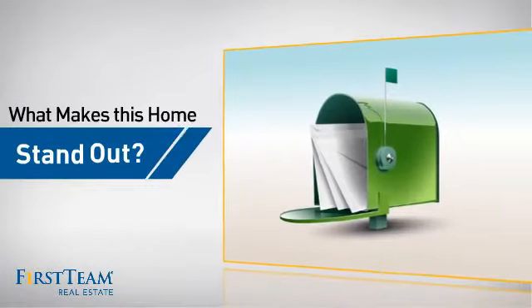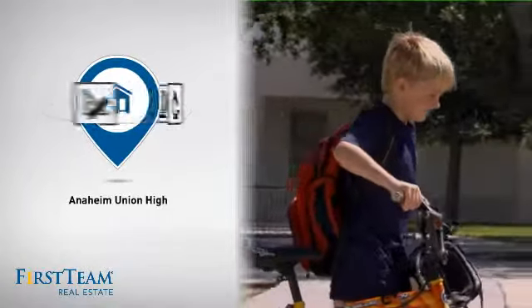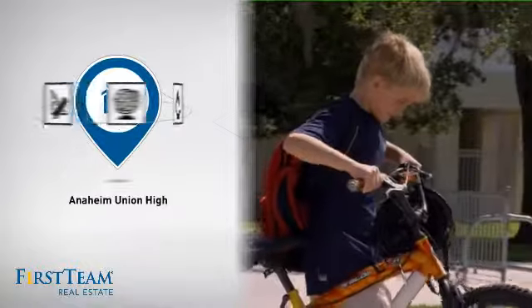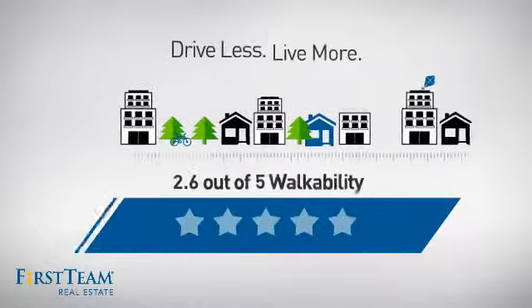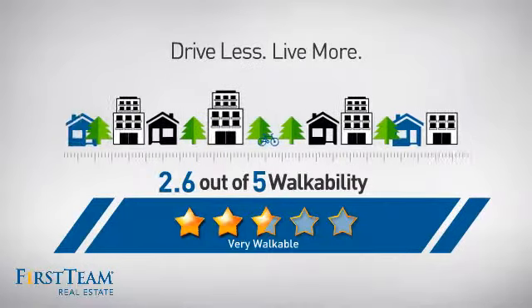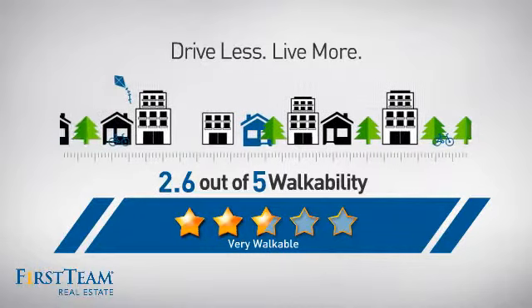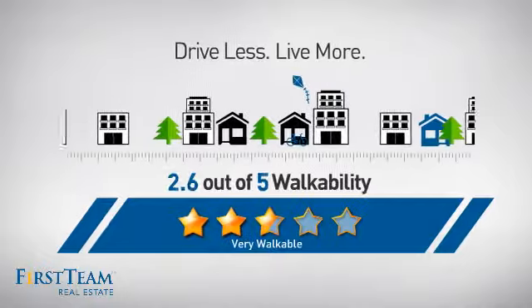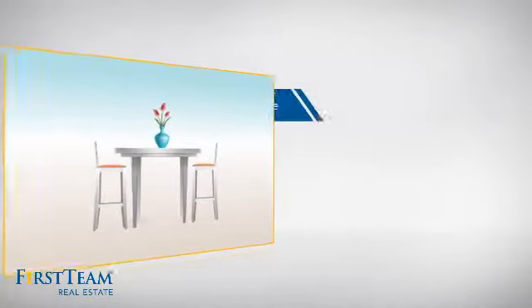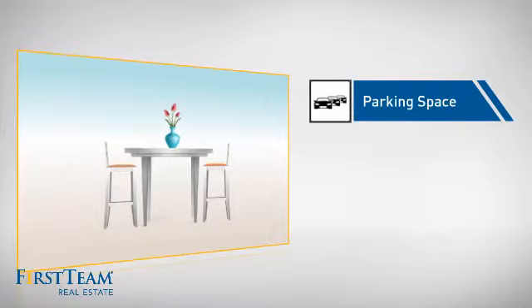But let's talk about what really makes this home stand out. Parents will be happy to know that it's located in this school district. And with a walkability score of 2.6, the neighborhood is a very walkable place to live, for a healthier lifestyle, shorter commutes, and the ability to run errands on foot. This home also features some other great amenities, like an extra parking space for your vehicle.